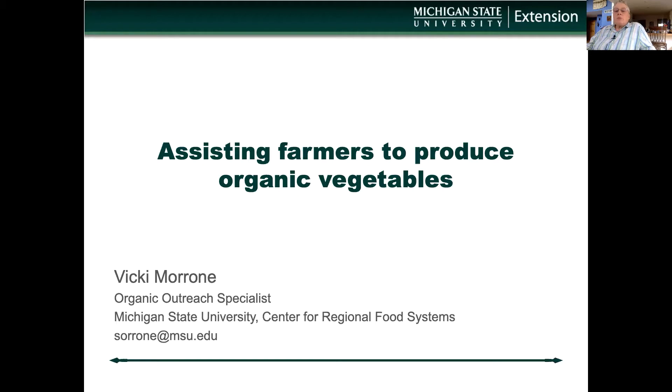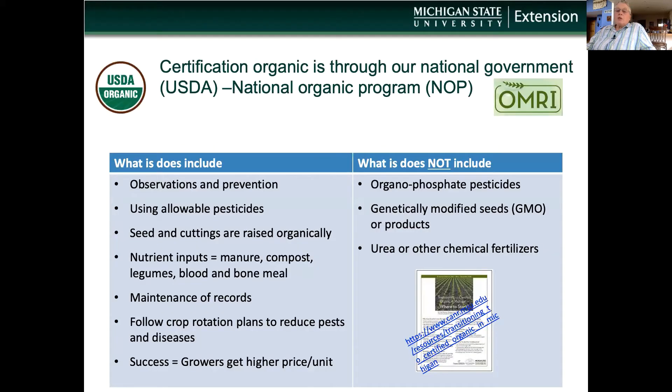Today I'll be sharing with you about organic certification and organic practices used to grow vegetables in Michigan. I help farmers throughout Michigan to try and test practices that will improve their soil health and identify best practices to produce good organic vegetables. I also work in Africa, mainly Malawi and Niger, helping farmers to grow legume seeds and manage challenging soils.